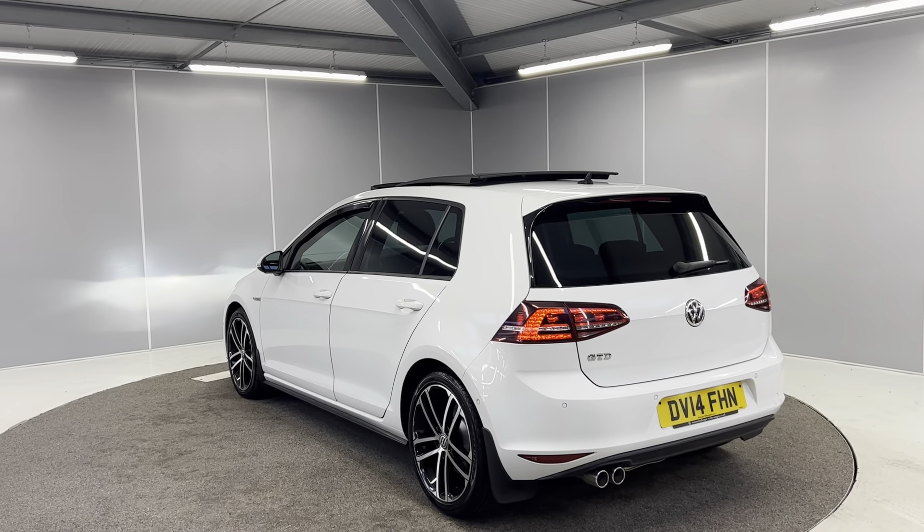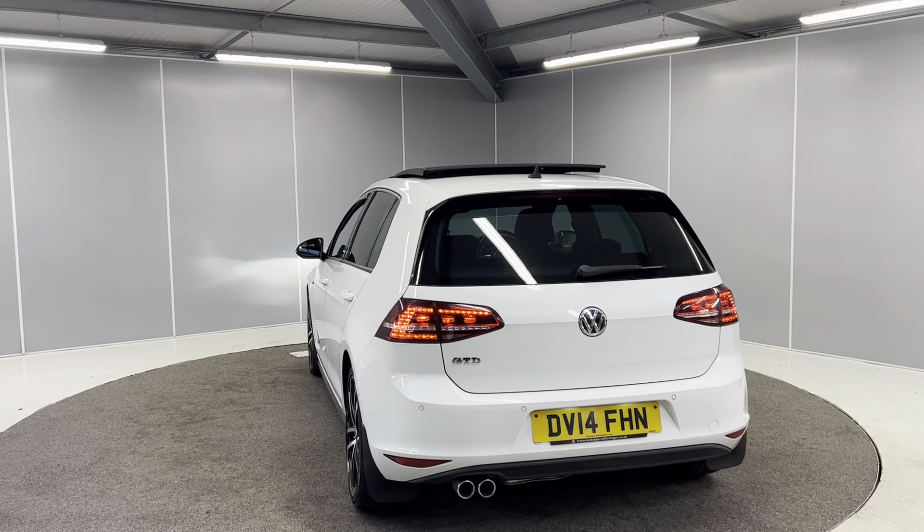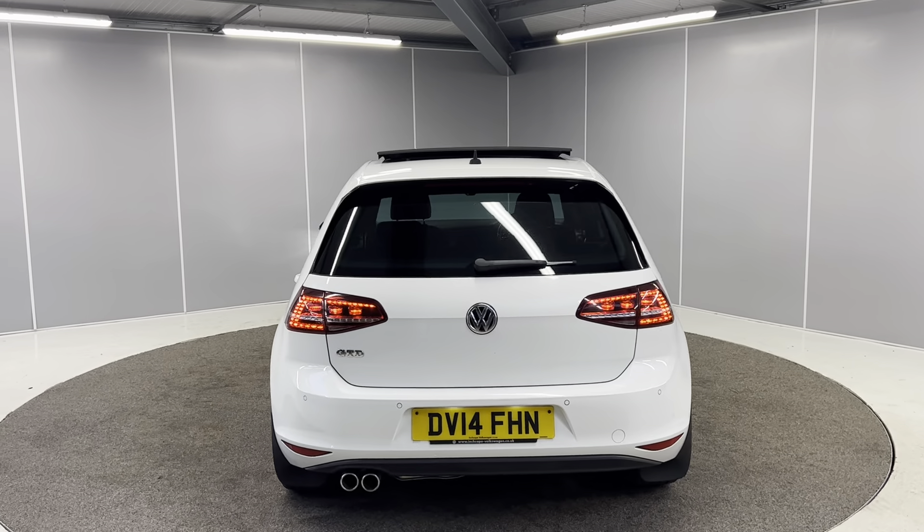You've got full LED taillights on the back as well as the rear parking sensors, and you've got the double exhaust.